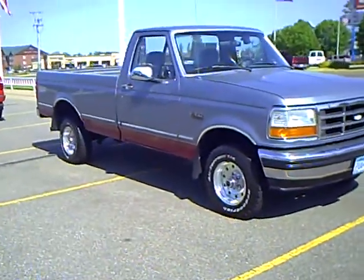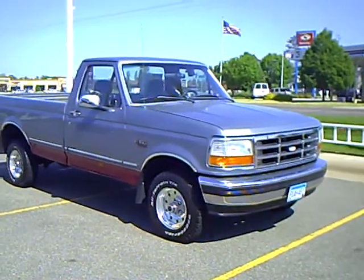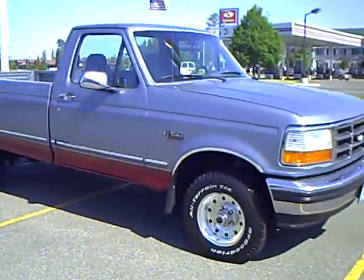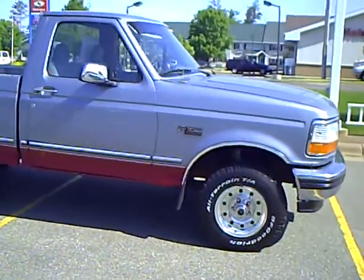We're looking at a '95 Ford F-150. Stock number is 1F09325A. It's 14 years old and it's only got 131,000 miles on it. It's got that 300 straight 6 and a 5-speed manual transmission.